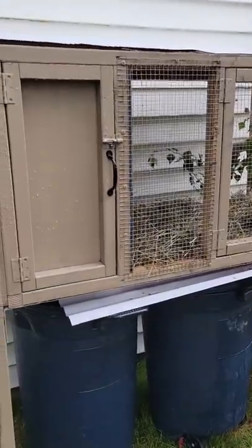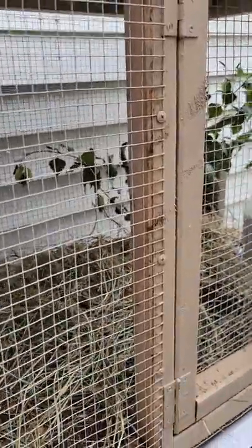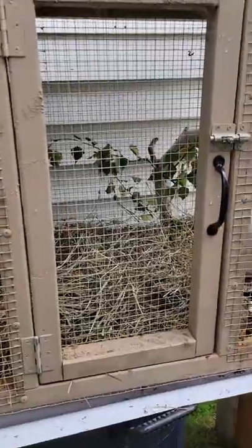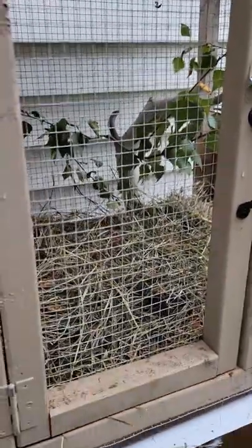And this is the quail haven, I'm calling it. I bought this off of Facebook Marketplace, and I went and got them their food and the watering containers and this beautiful piece of birch — to be continued.